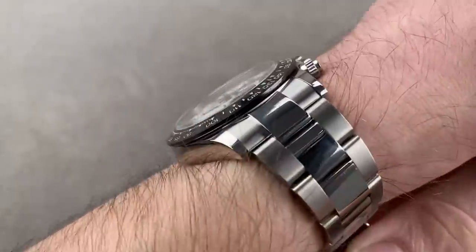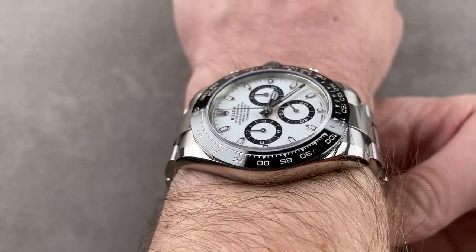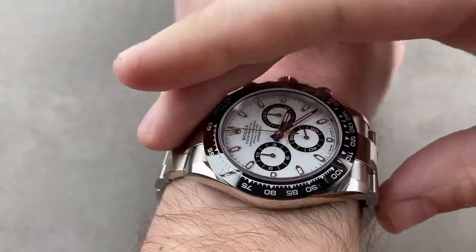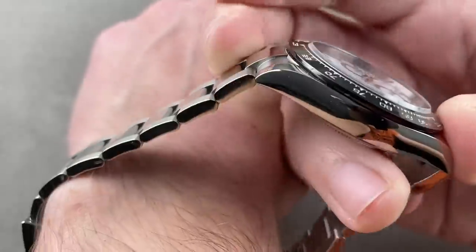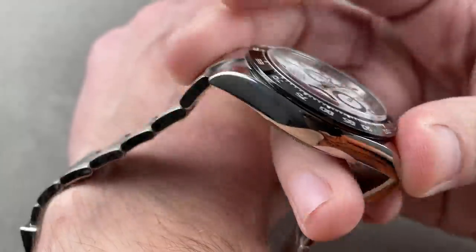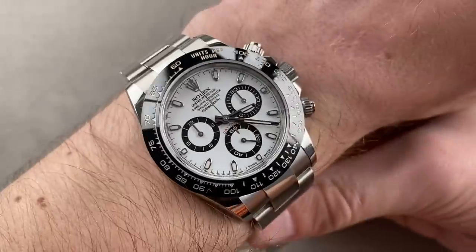40 millimeters in diameter, 12.3 millimeters thick. From lug tip to lug tip just the case, we're talking 46.6 millimeters, and then 50.5 millimeters from end link to end link — that's the actual absolute distance from solid end link to solid end link. Those are features the Zenith doesn't have. The spacing between the lugs on both watches is 20 millimeters.